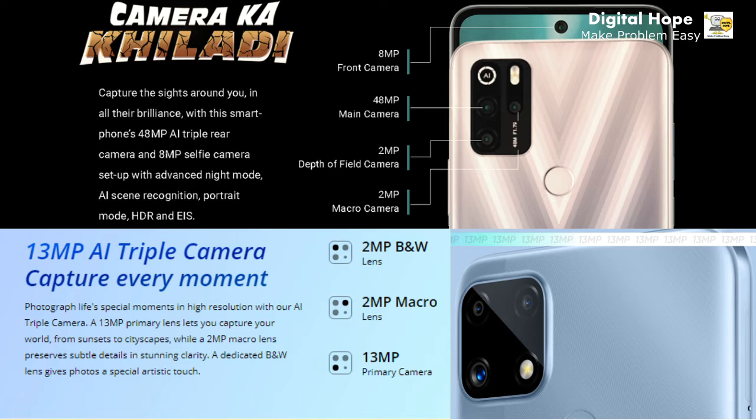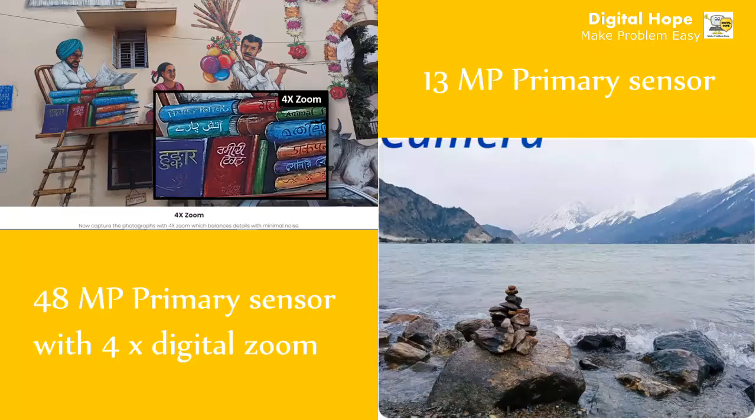Now here comes a huge difference between both phones in the camera segment. Micromax In One comes with a 48-megapixel triple camera setup with a 2-megapixel depth sensor and a 2-megapixel macro camera. Realme C25 comes with only a 13-megapixel triple camera with a 2-megapixel depth sensor and a 2-megapixel macro sensor. So Micromax In One has a huge advantage over Realme C25 in this price segment.